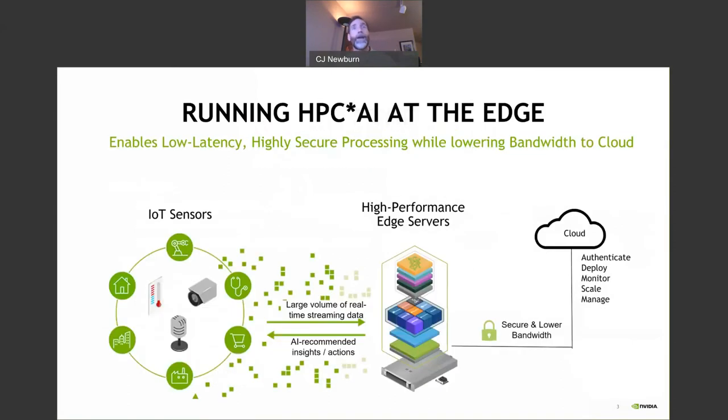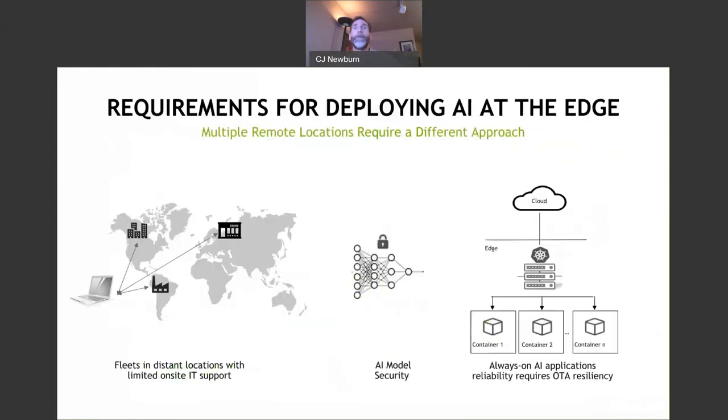You have lots of IoT sensors with all this data coming in, and recommendations going back. You may want a server right near those instruments or at the base of a 5G tower. You may not always be connected to the cloud — could be lower bandwidth or intermittent — but you still need to authenticate, deploy, monitor, scale, and manage. It'd be crazy to have an IT person at every location where you're collecting data. Models are pretty valuable, so you want some security around them.